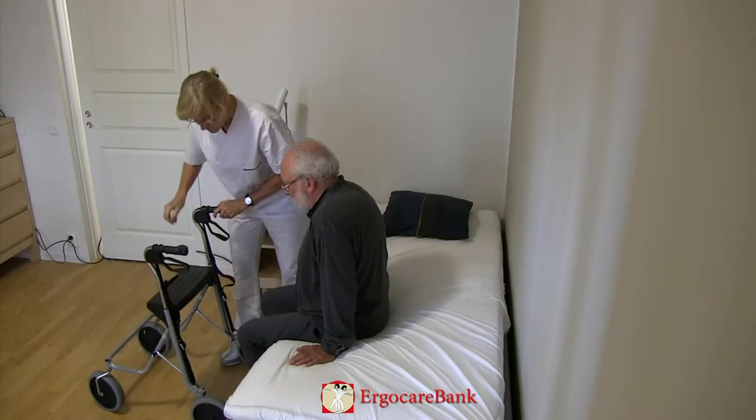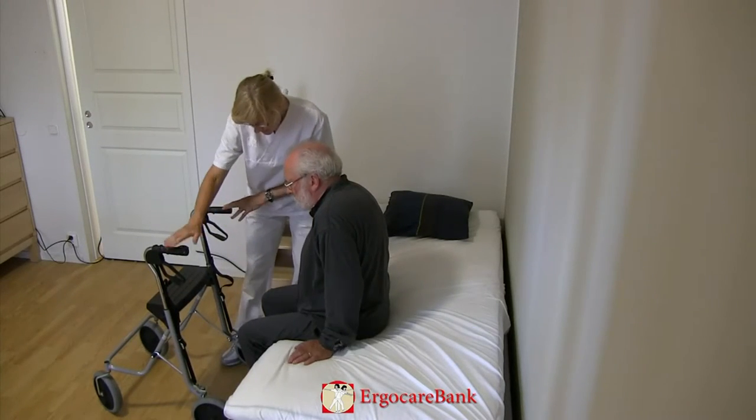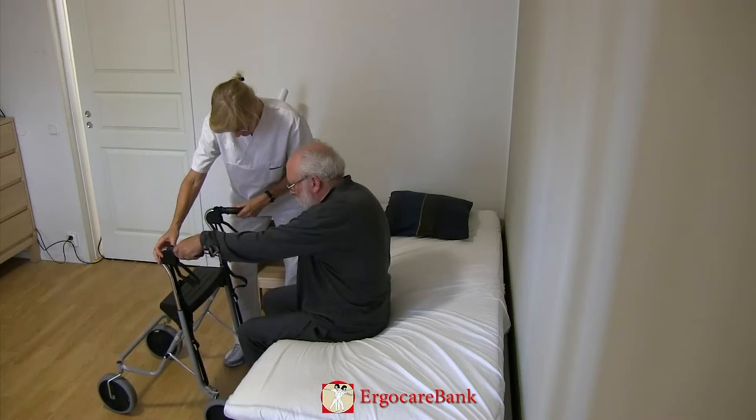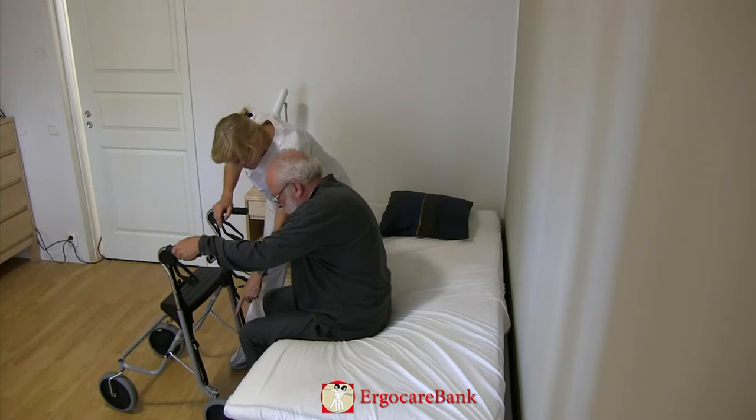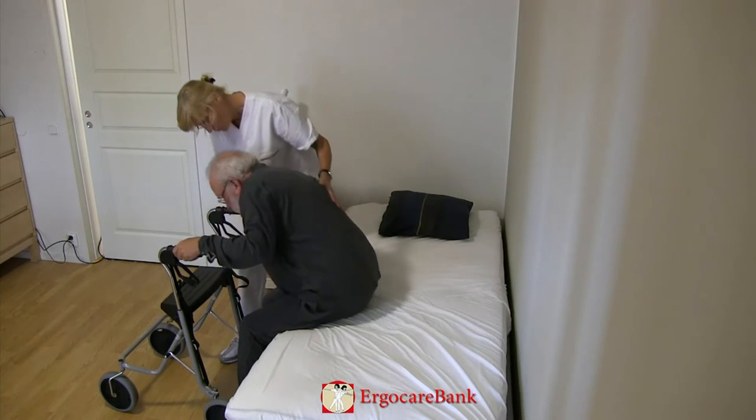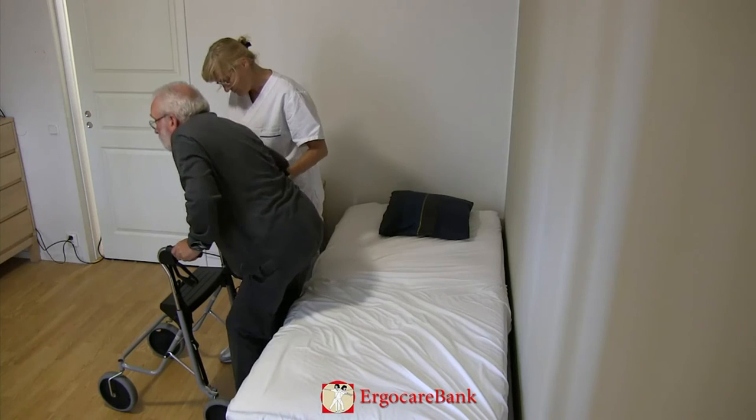The brakes are locked. Bert is instructed to grab hold of the left handle and put one foot under the walker, then push away from the bed with his other arm and stand up.